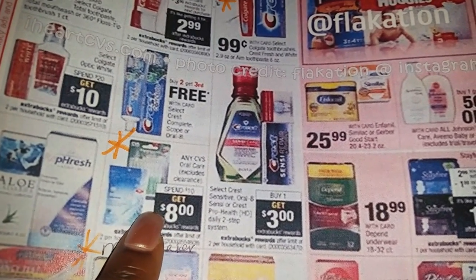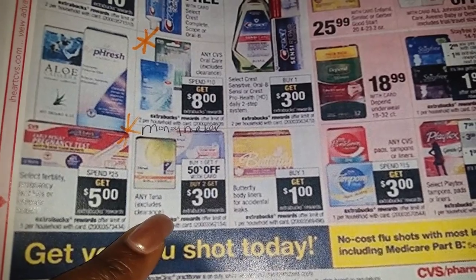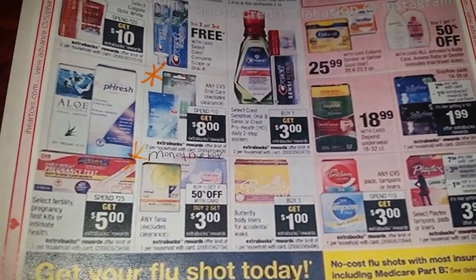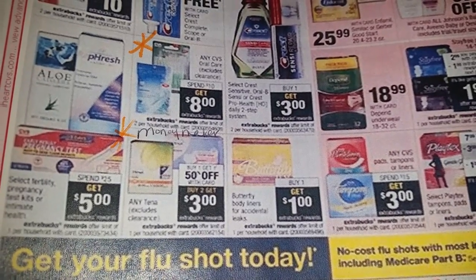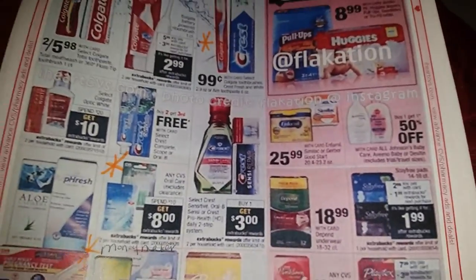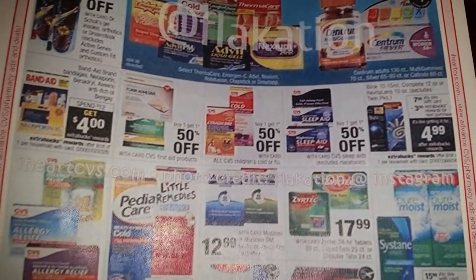This is a good one — any CVS or Care clearance: spend ten dollars and you get eight dollars back. So they're basically letting you haul everything out for just two dollars — that's awesome! And Tena — buy one get one half off, and you get three dollars ExtraCare bucks back. This could be a moneymaker. I think there are two-dollar-off coupons on Coupons.com, and you can use the two-dollar off on the one you're paying for as well as the one that's half off, then get three dollars ExtraCare bucks back. Please don't quote me on the math, but once I take advantage of this deal I'll break it down for you.